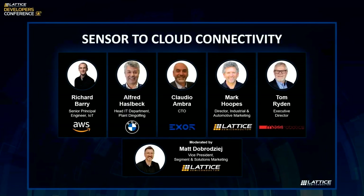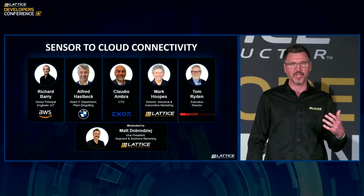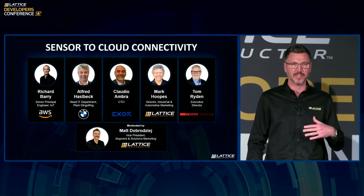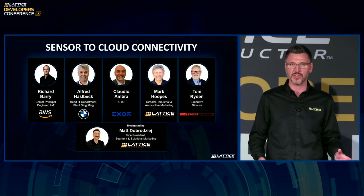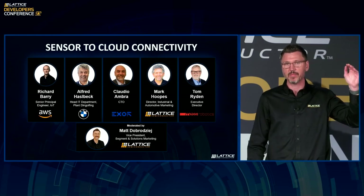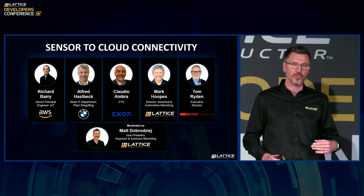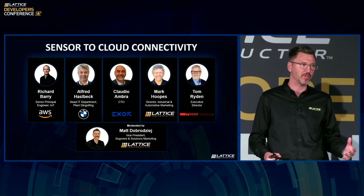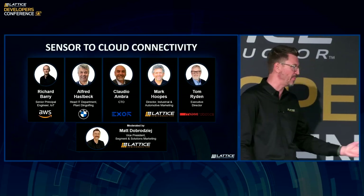We're going to keep it going. Welcome back. Our next panel is going to talk about the next major use case that our developers are seeing. It's going to build on the presentation that Fred shared with us about all the challenges of connecting sensors all the way to the cloud, taking a deeper dive into industrial automation and edge-to-cloud connectivity. So I'd like to welcome on stage our sensors-to-cloud connectivity panel.